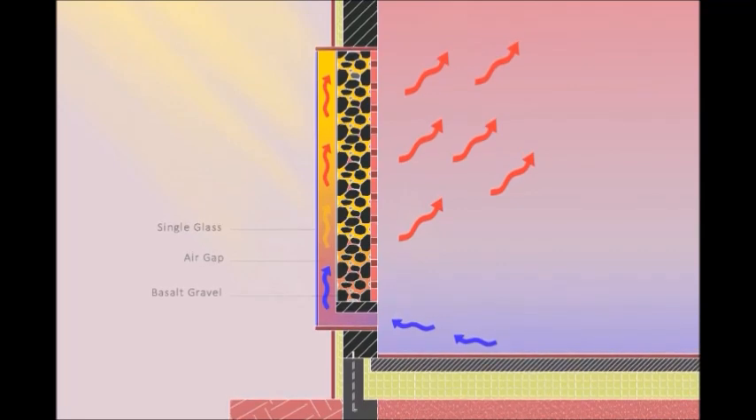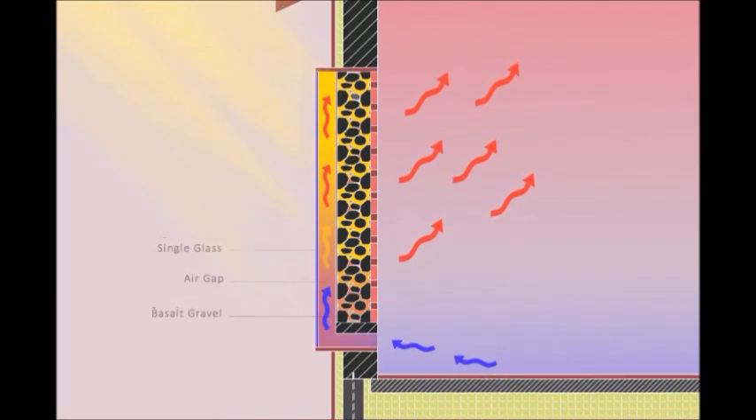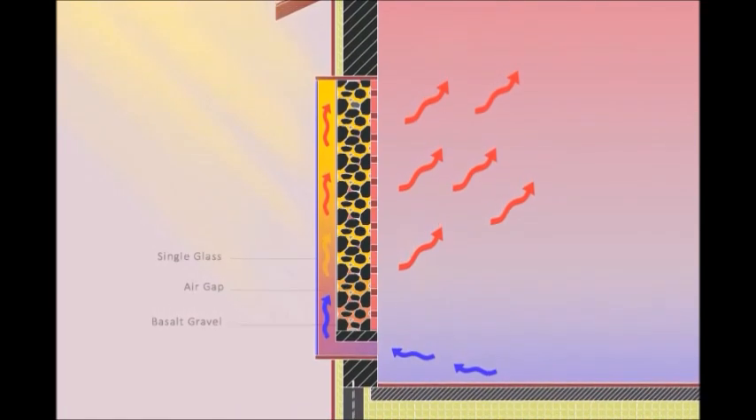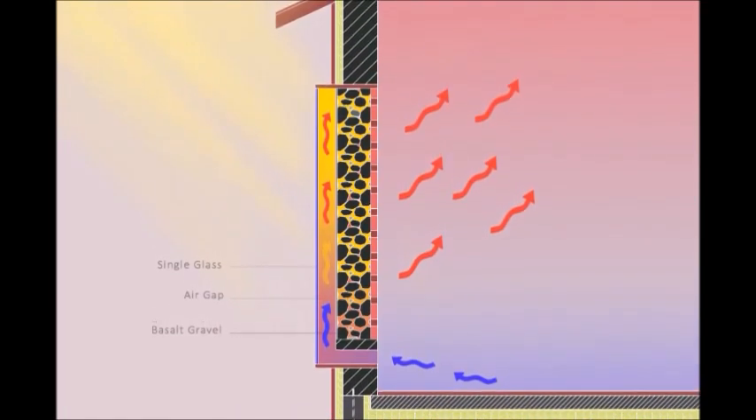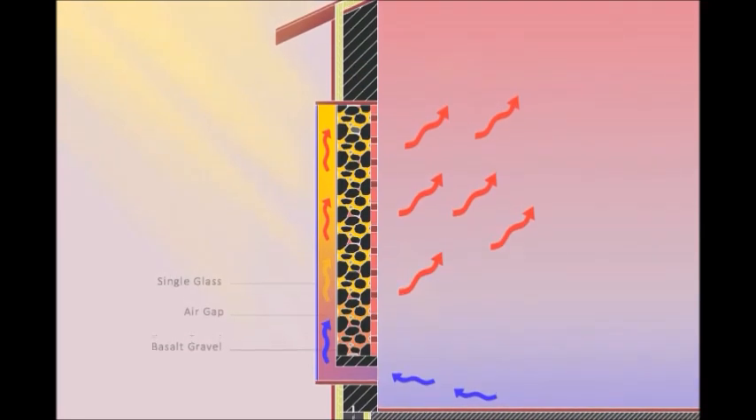The Trombe wall is a passive construction technique that doesn't require much energy. It uses heat transfer by convection, as it creates a current with the hot air rising and cool air taking its place.